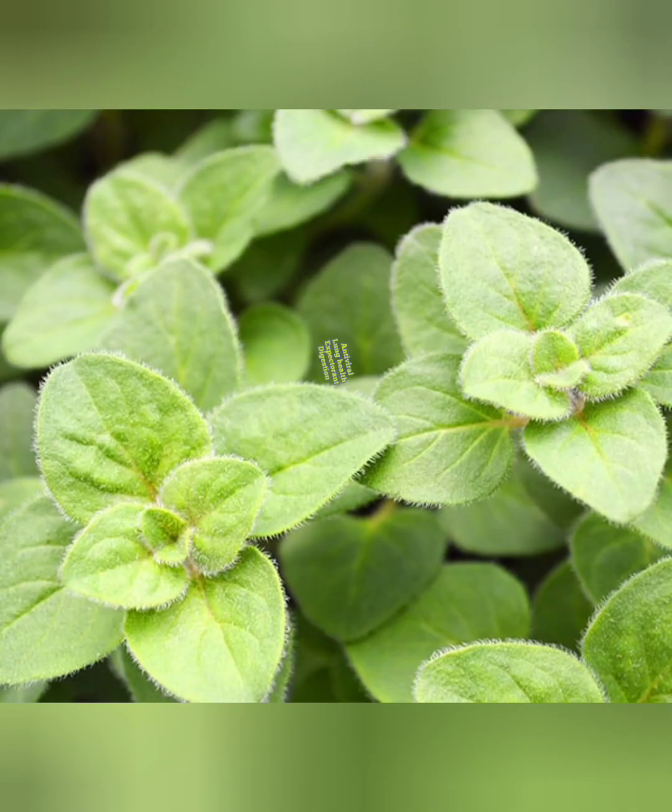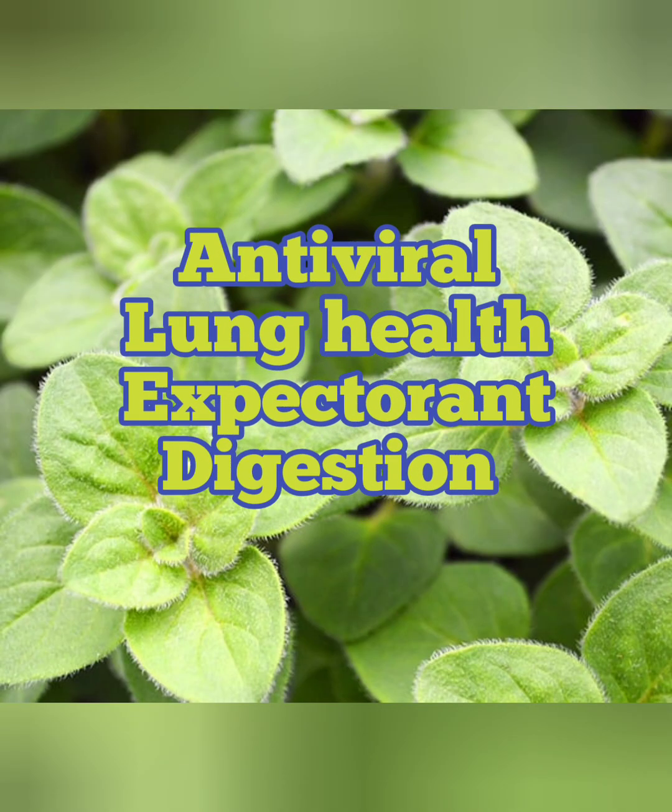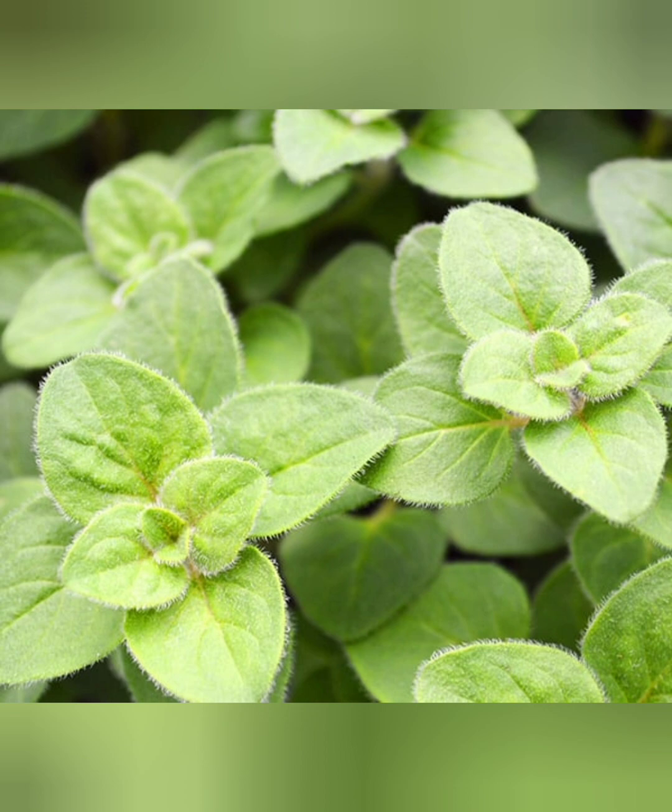Number five on the list is oregano. Oregano is well known to be an antiviral herb. It can help support lung health as it's a bronchial dilator that allows for better airflow in your lungs. It's a very gentle expectorant so it can remove mucus and phlegm from the lungs very gently, and it's great for digestive issues as well.